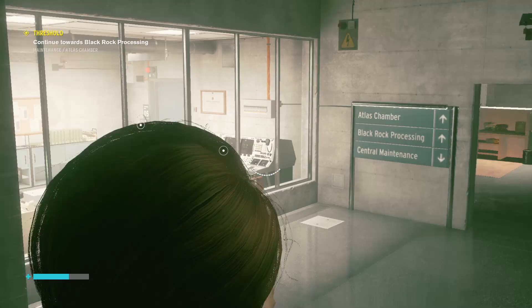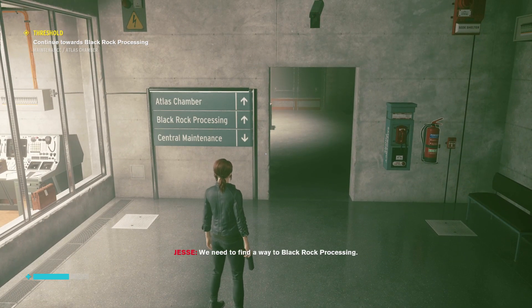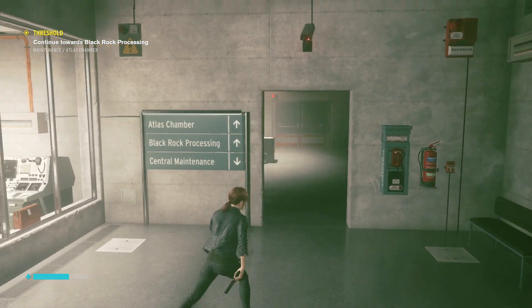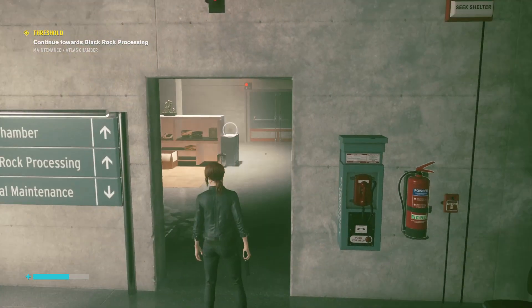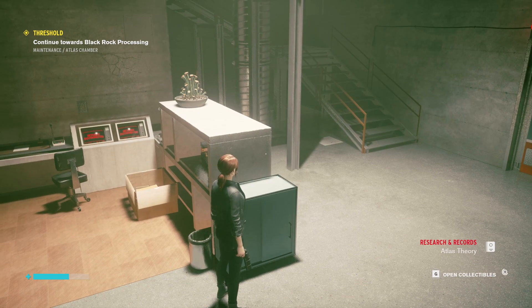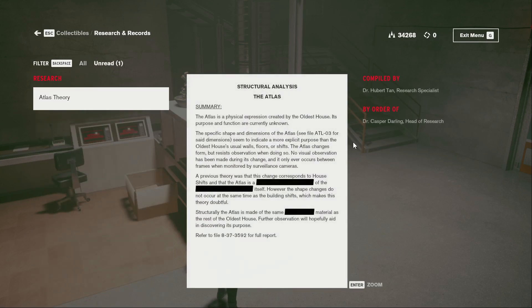Have you been in here before? I think so. Okay. We need to find a way to Black Rock Processing — that's where Marshall said we'd find a prism. What do we pick up? Structural analysis: The Atlas. The Atlas is a physical expression of the oldest house. Its purpose and function are currently unknown.